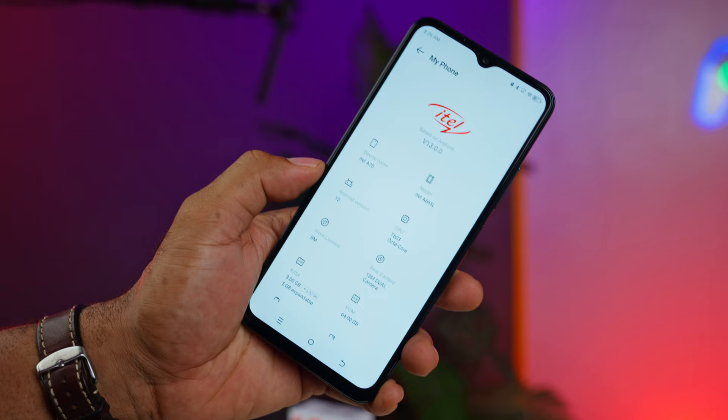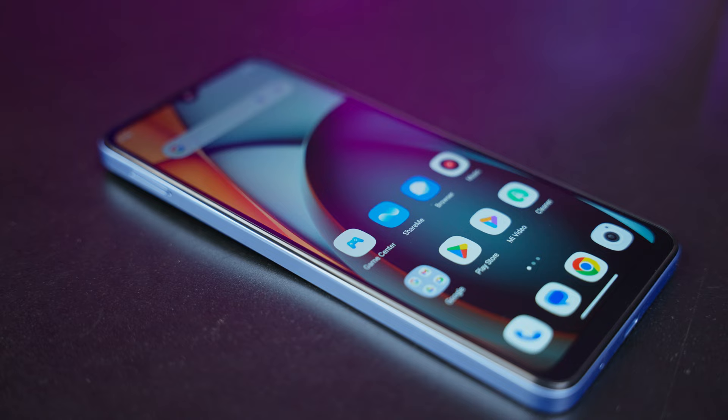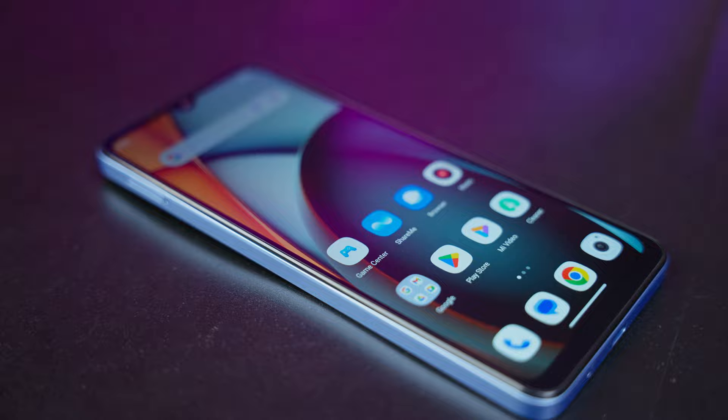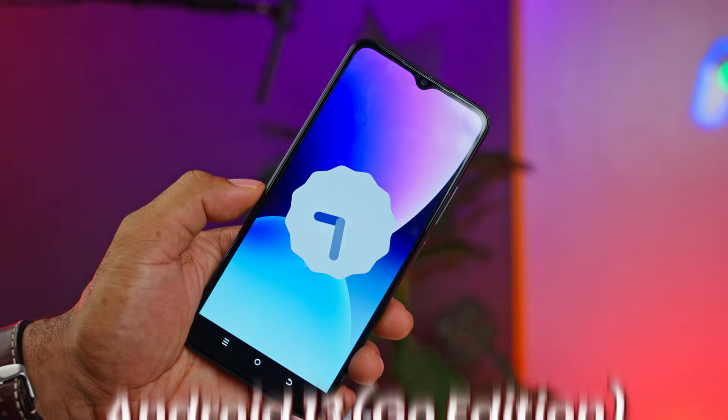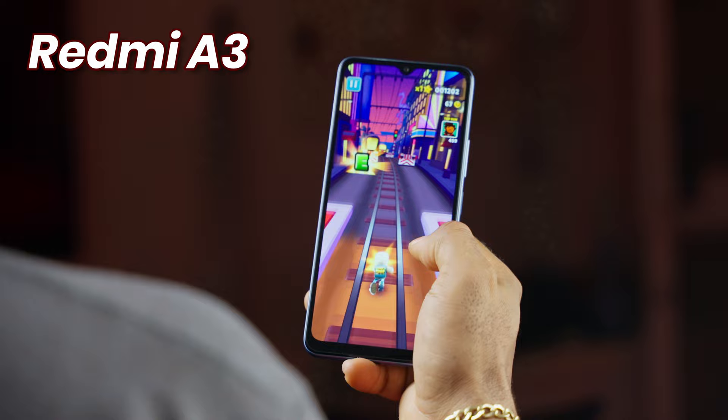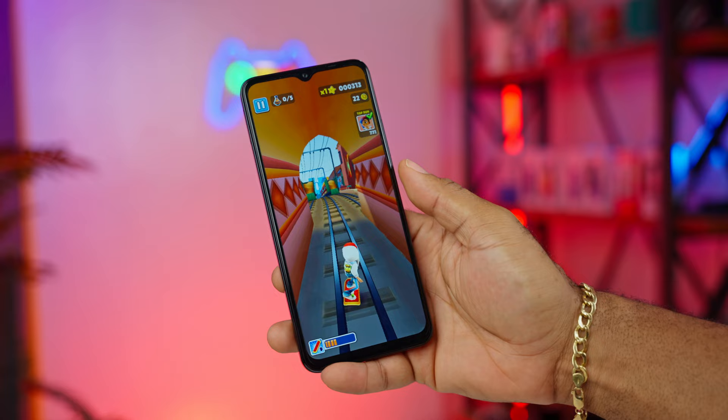When you come this low in budget, you're definitely not looking for the fastest device. The Itel A70 runs the Unisoc T603 chipset while the Redmi uses the Mediatek Helio P35 — a slightly better chip. As a result, Redmi runs full Android 14, while Itel runs the stripped-down Android 13 Go edition. You won't notice a significant real-world performance difference, but for the OS, Redmi takes the lead.